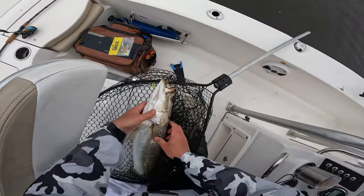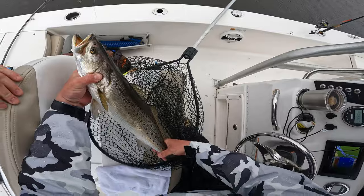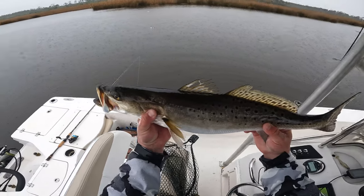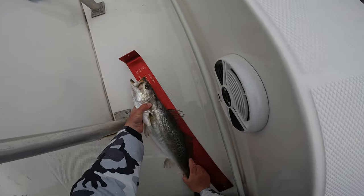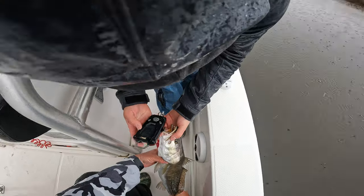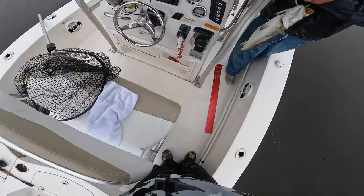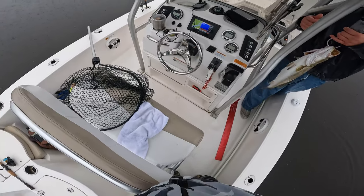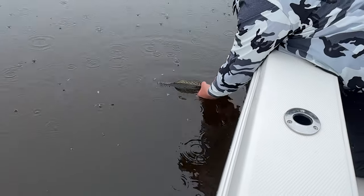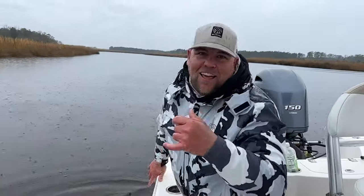You got a tape measure on here? I do. And I got a scale too if you want to weigh him. That'll give you the best measurement. That is a freaking stud — look how fat that boy is. Row that — 25 inches. Four and a half pounds. Nice. Just like that. Nice.